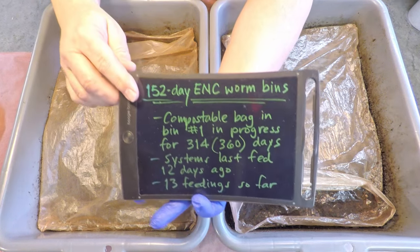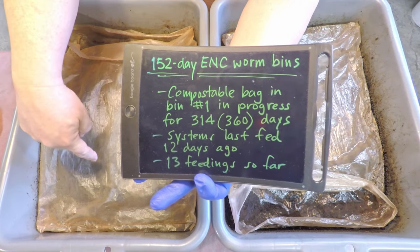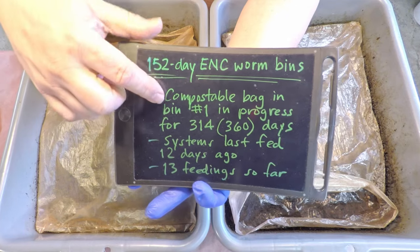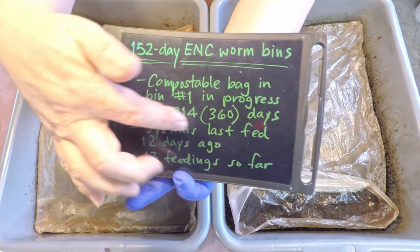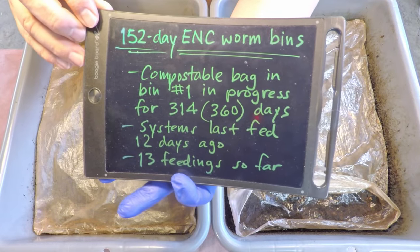So now before we dive in, let's quickly cover the fact that these systems, at least over here in bin number one, is where we've got this compostable bag test going on. At this point, as you can see, this test almost started a year ago — just less than a week away.